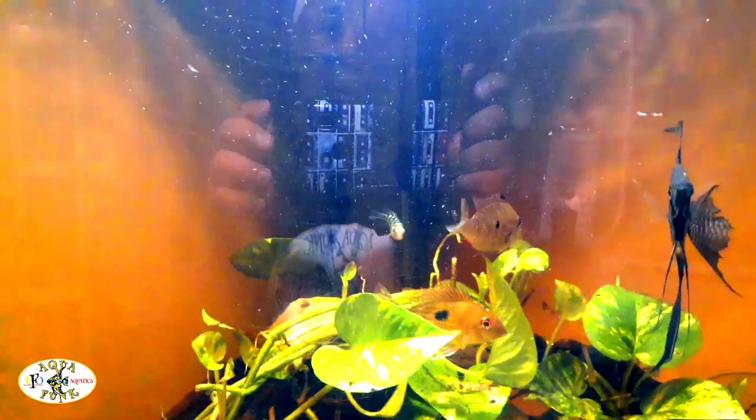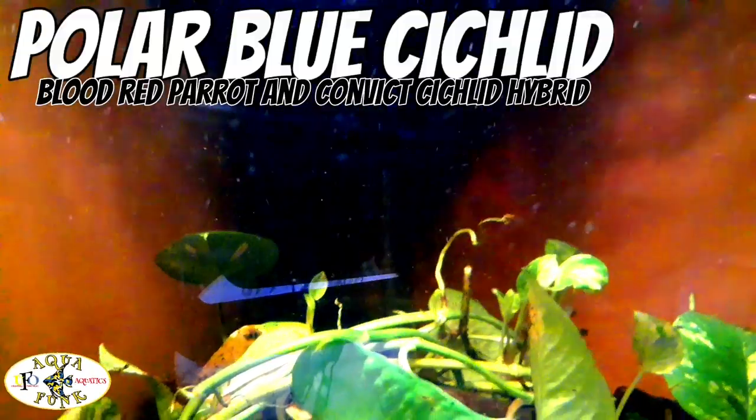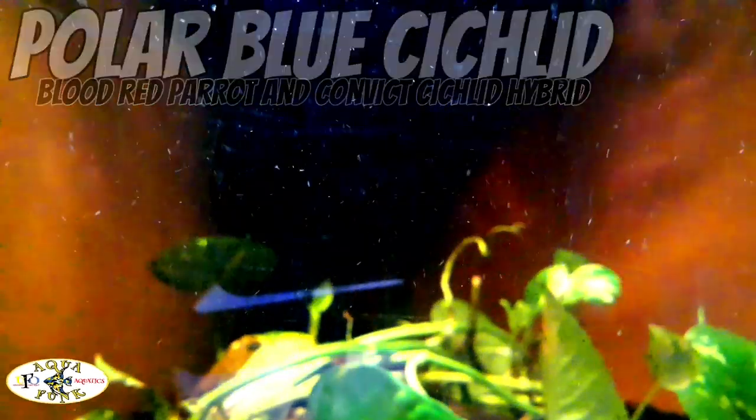Right now we're talking about these guys, so let me flip it around and show you these fish individually. All right, I flipped it and flopped it — don't mind the glare, we're talking about the fish here, that's what's important. The first fish on the menu is that little polar blue cichlid out there — the hybrid. He just went behind that heater, so we'll get back to him.